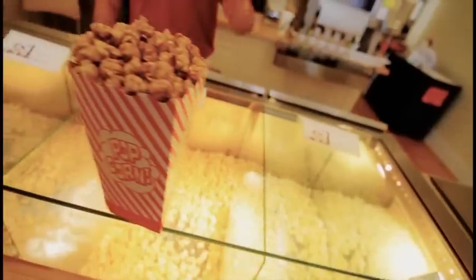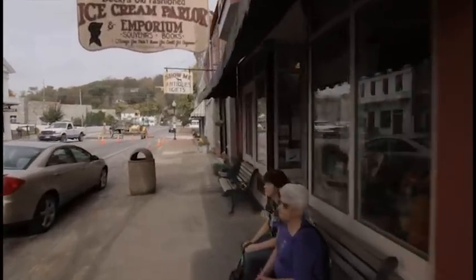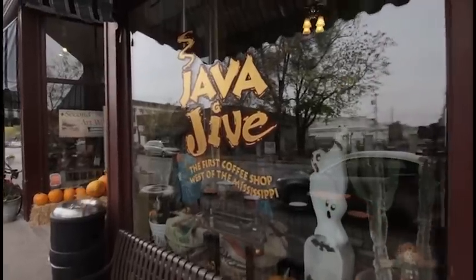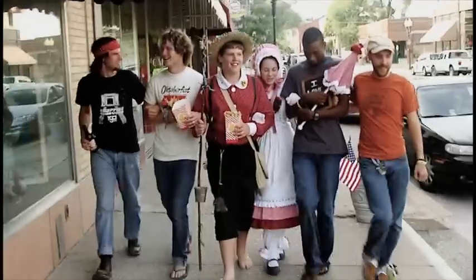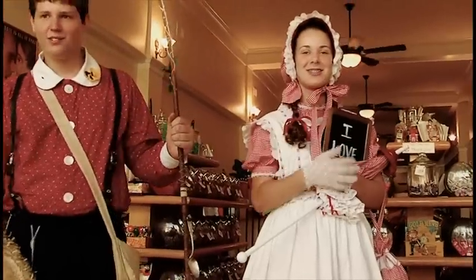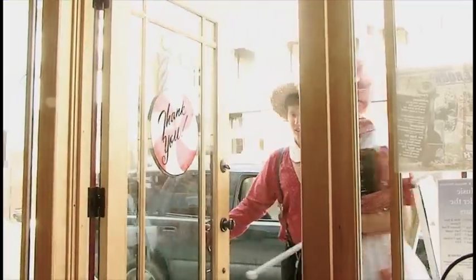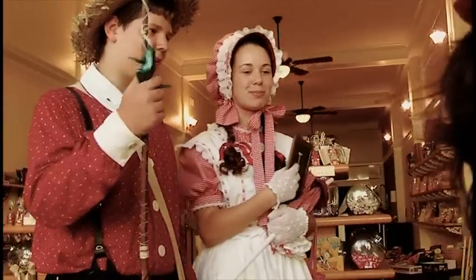Satisfy your sweet tooth at Paddle Wheel Popcorn. Experience Becky's old-fashioned ice cream parlor, or relax with coffee and friends at Jaffa Jive. While enjoying downtown, don't forget to snap a quick photo with Tom and Becky. Tom and Becky can also be arranged in advance to meet your tour group, welcoming them to Hannibal and delivering gift bags to each member of your group.